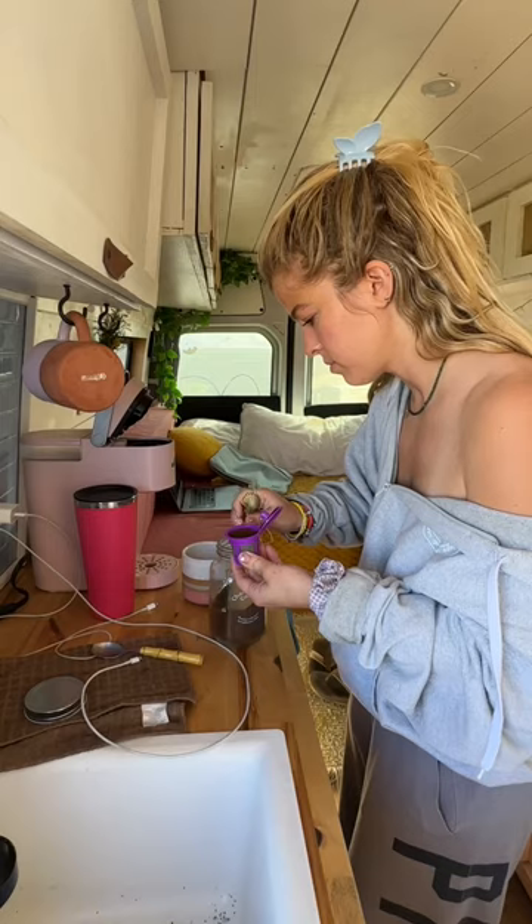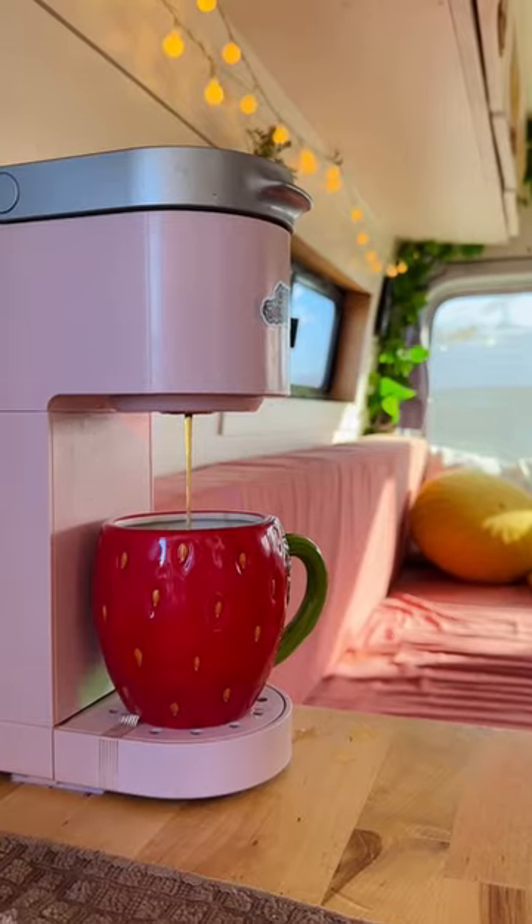Number two is a convenient coffee maker. We use the reusable cups and have a little slice of home everywhere we go.